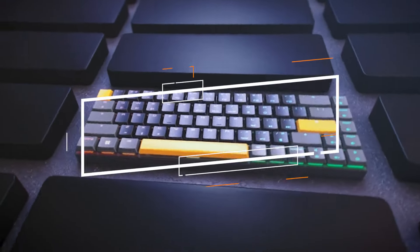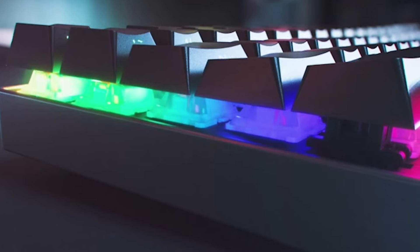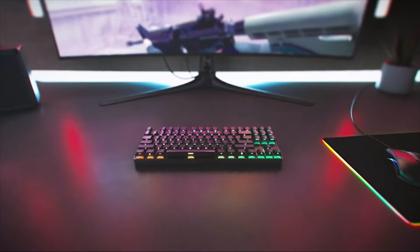The best wireless gaming keyboards of 2024 — no strings attached. Hey folks, today we're chatting about the coolest six products and what to keep an eye on when snagging one. Get the lowdown in the description and check out the latest pricing.